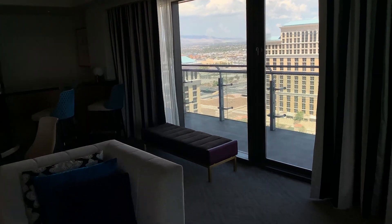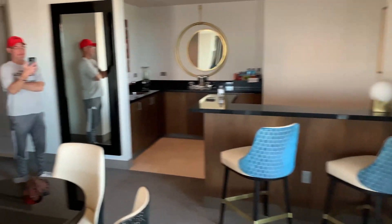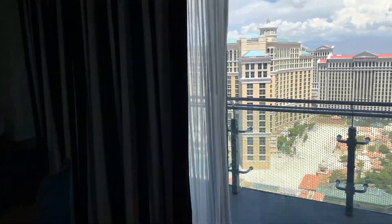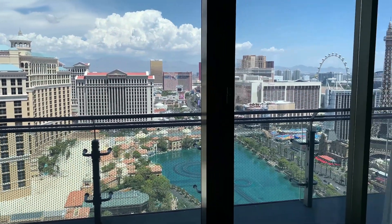And everything is touch controlled in here. There's a panel underneath the TV, or you can just do it by the thermostat as well. Again, this is at the Cosmopolitan Las Vegas, overlooking the Bellagio Fountains, and we got the best view they can offer.